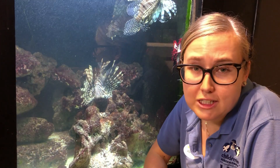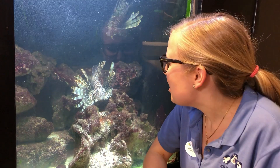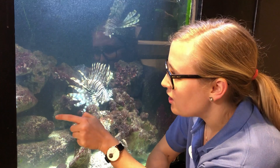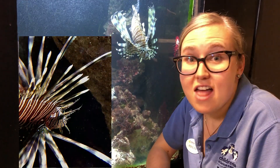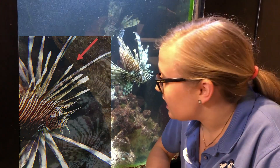Another reason why they're an invasive species, and not something that any old animal would eat or hunt or be a predator of, is they have venomous spines. Do you see their spikes all the way along their back? They actually have 18 total throughout their body, and those can sting you. It's not deadly, but it is very, very dangerous to humans.